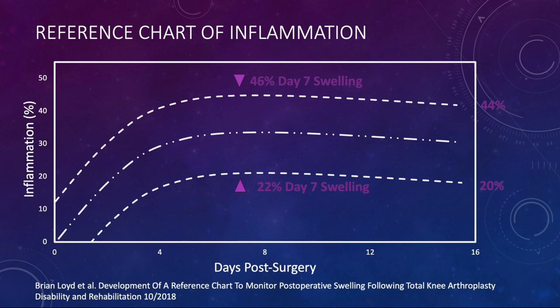Brian Lloyd did an amazing paper back in 2018, published in the Journal of Disability and Rehabilitation, showing there was a fair amount of swelling at day seven — which is where that third pain spike comes. Looking at the 90th percentile down to the 10th percentile, there was a range of 46 to 22% swelling, with the mean being 34%.